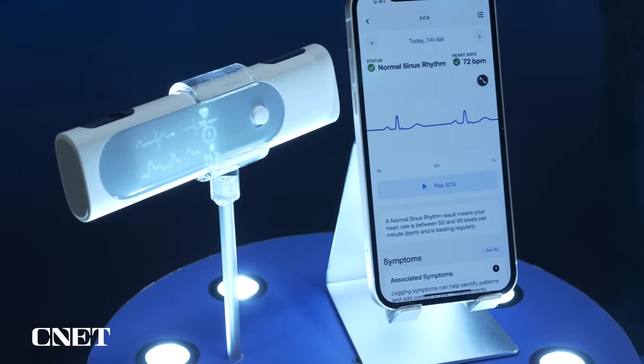Health tech is so advanced now, you can have a whole doctor in your pocket. This is the Withings BMO and it has several different health things they can measure for it. It even has a stethoscope in here. Let me show you how it works.